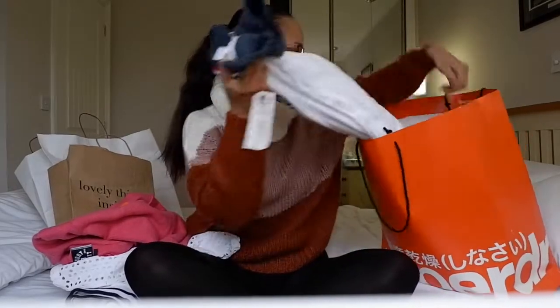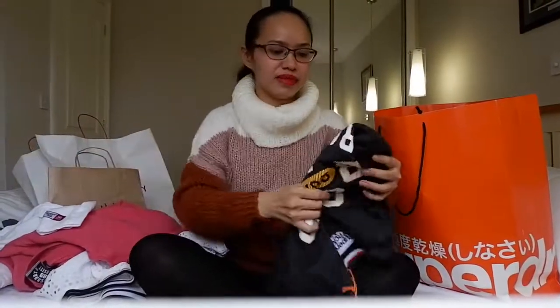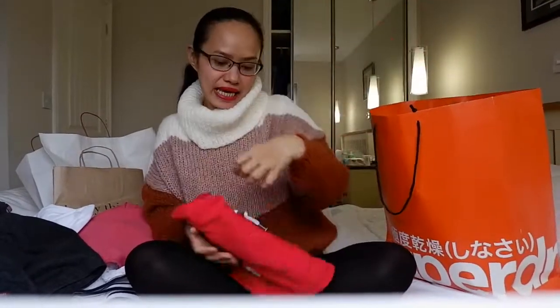Next, Pai Chi bought some stuff for himself as well. He bought t-shirts from Superdry. Regarding prices, you can comment down below if you want to know the price of each item because I can't really tell you right now, but if you're interested just ask in the comments. He also bought some other things — I was thinking about items he can wear when we get back to the Philippines, and I think what I bought can also be worn there.